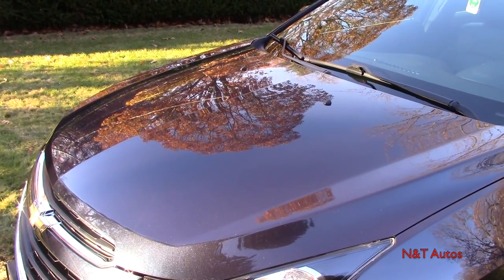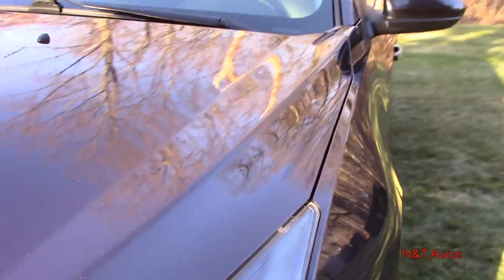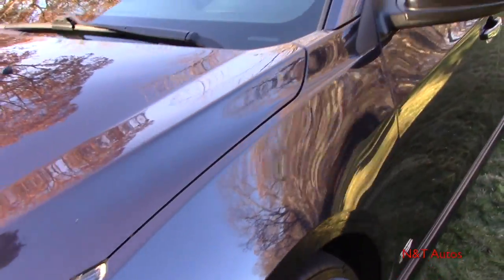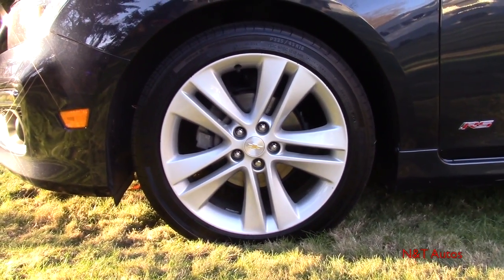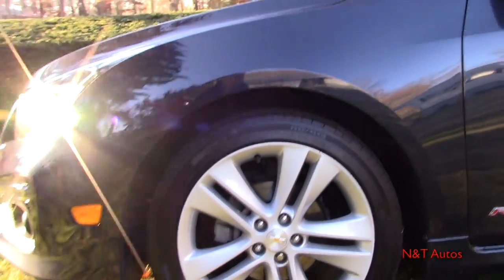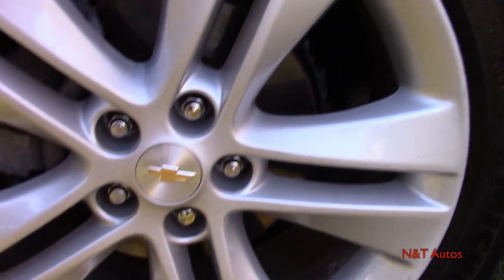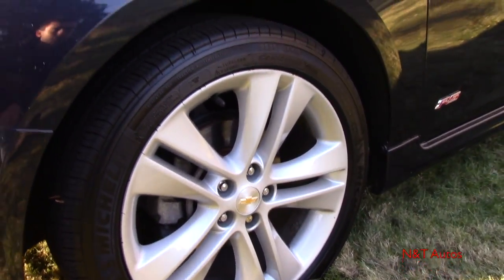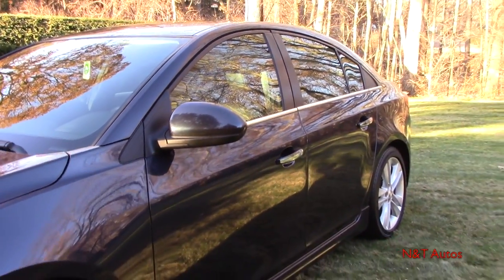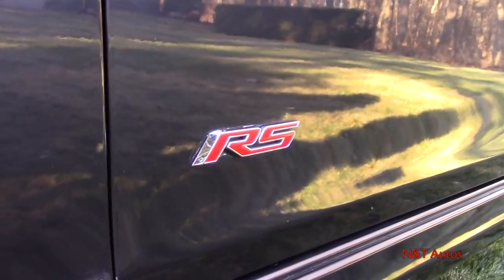I just waxed the car today, so it might be hard to see the creases in the center of the hood, but it's a good-looking hood with some neat shapes. Down here we have 18-inch painted alloy wheels, and the tires measure 225/45. We have ventilated disc brakes up front. The metallic flake really came out on those wheels after waxing them. We also have our RS badging down here.